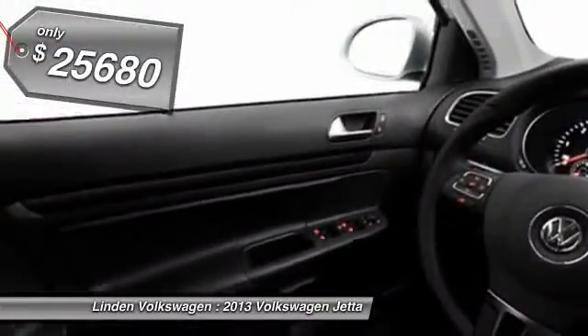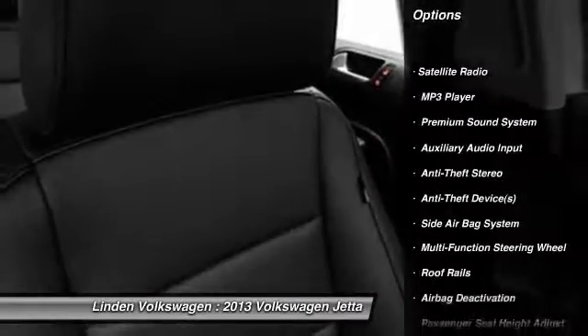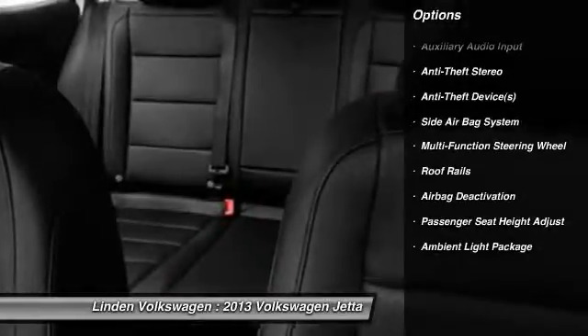Here are some of this vehicle's great options. Power passenger seat. Power driver's seat. Dual airbags. Adjustable headrests. Power steering. Front air conditioning.